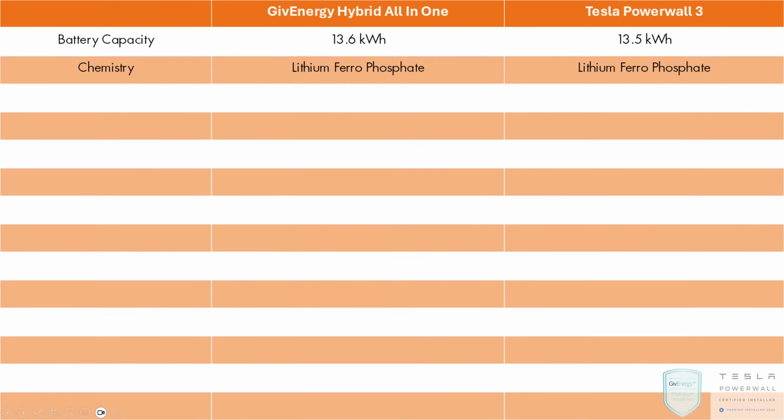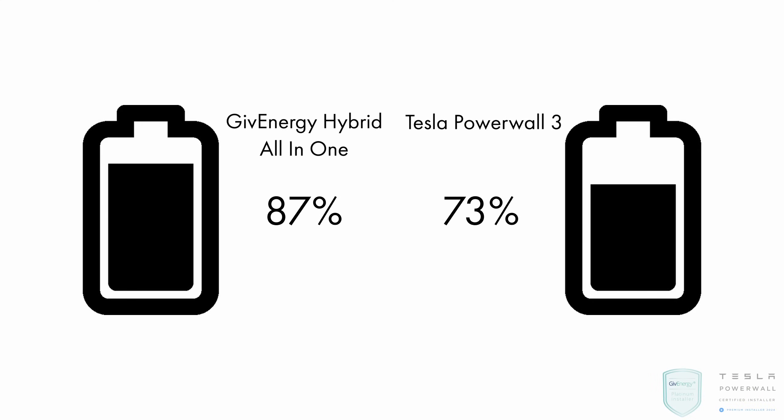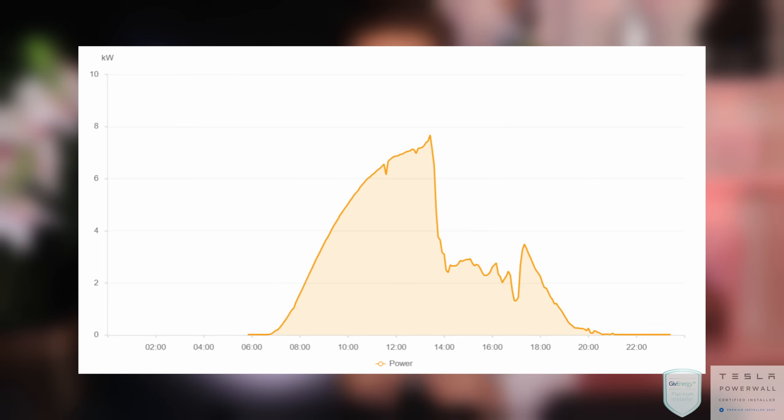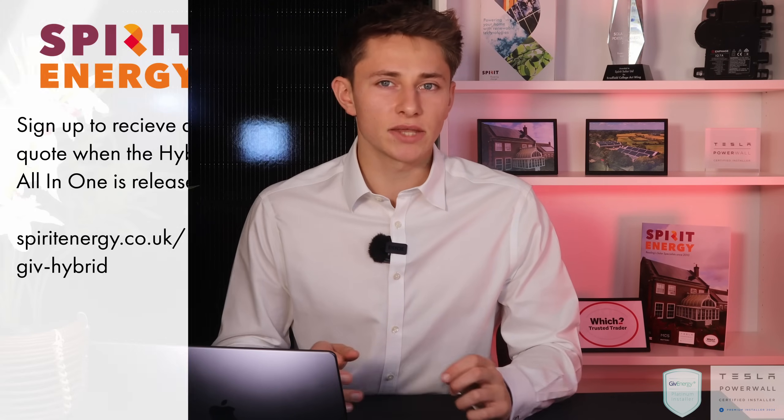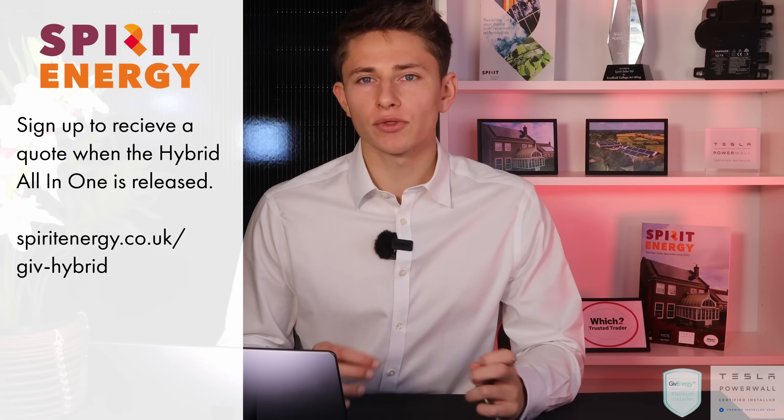The Powerwall 3 can charge at 5kW, while the GiveEnergy all-in-one can charge at 6kW. If you have a larger solar system, this might come in handy. It will enable you to charge your battery 20% faster. There may be times where your solar generates a lot of electricity for an hour or two and then not much at other times — for example, with east-facing solar systems you can get a lot of generation in the morning for about 2 hours, then it quickly drops off. If you have a larger system generating more than 7kW, GiveEnergy will have a higher chance of charging up within your peak solar window, meaning GiveEnergy owners may find their battery is full when the Powerwall isn't.